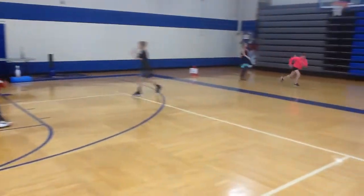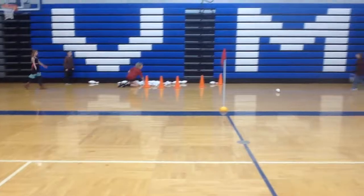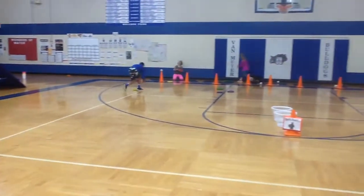Two and a half minutes per station, 30 seconds to rotate. Working on communication, collaboration, grit, and problem solving today.